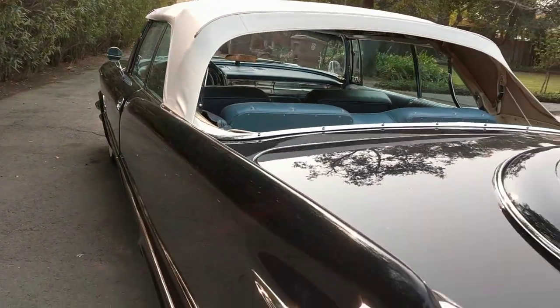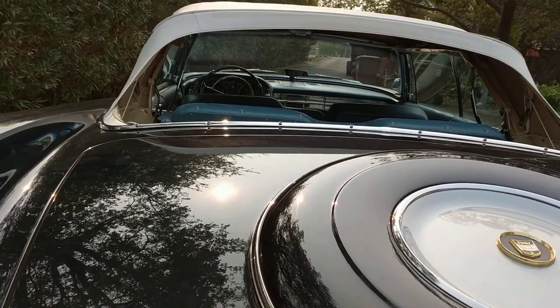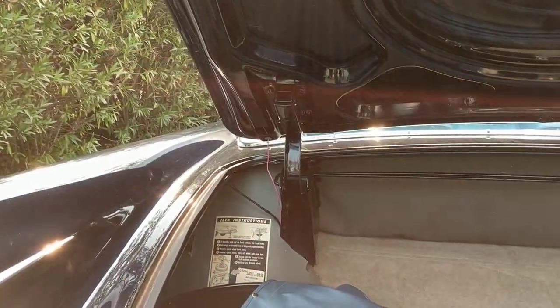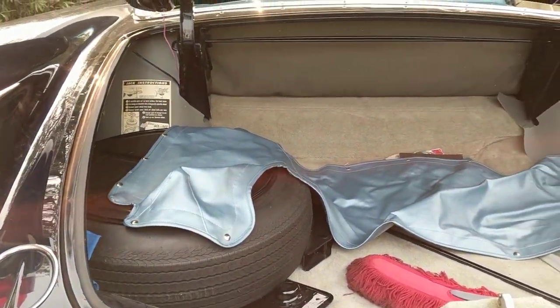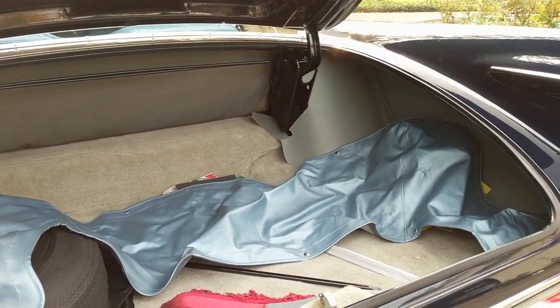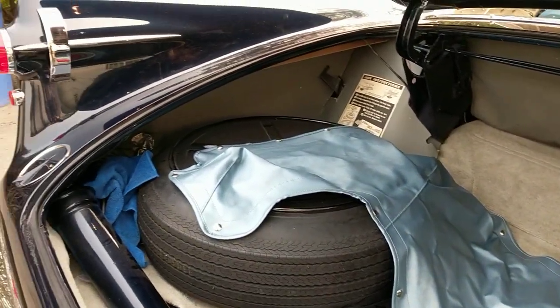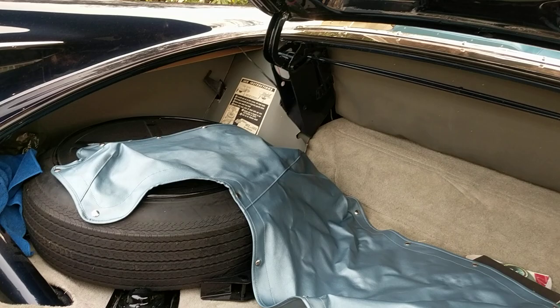As long as I'm back here, I might as well open the trunk. There's the convertible soft boot in the trunk. The original jack and spare tire with the cover — everything is back here.